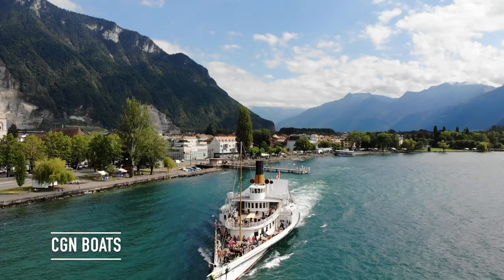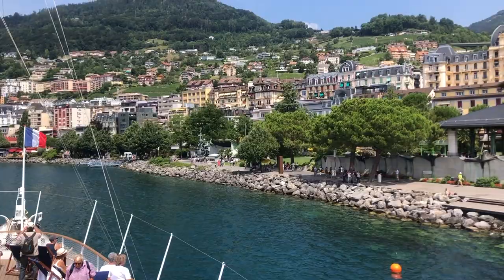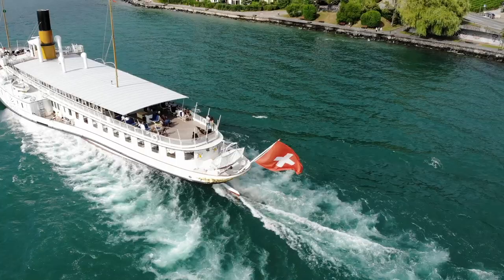Another fun thing to do is ride the CGN boats, because they're all along Lake Geneva and they're really fun. They have first class and second class, and on the boats there are different styles. La Suisse is one of the best ones because it's the prettiest one. You can go all along Lake Geneva.